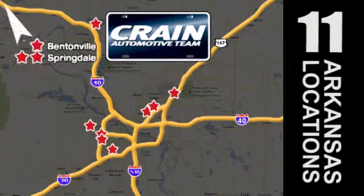Visit us anytime at cranetam.com. Go, go, go — Crane Team's got them. CraneTeam.com.